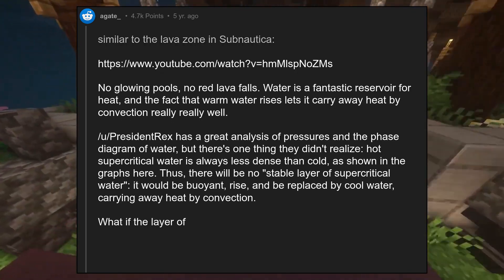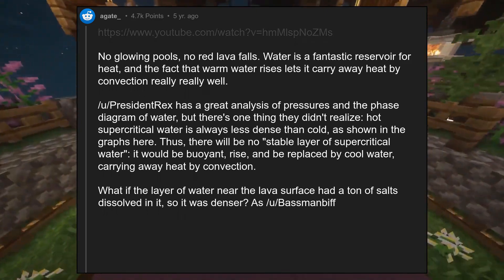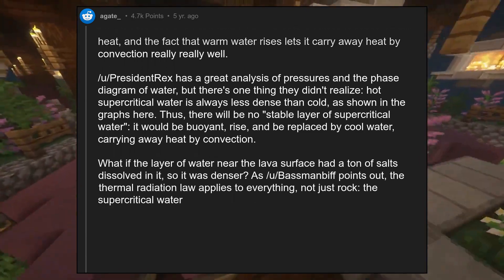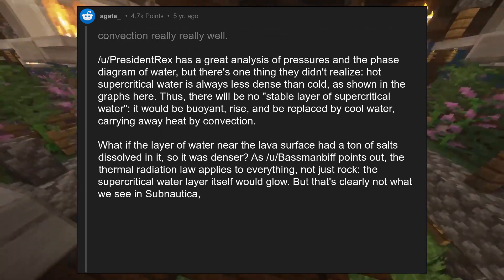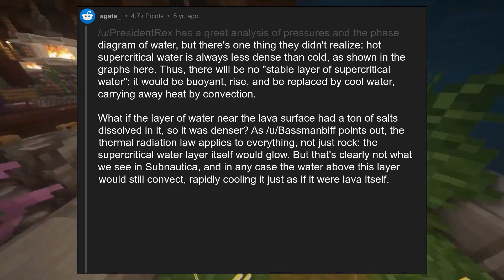What if the layer of water near the lava surface had a ton of salts dissolved in it, so it was denser? As Bassmanbiff points out, the thermal radiation law applies to everything, not just rock — the supercritical water layer itself would glow. But that's clearly not what we see in Subnautica, and in any case the water above this layer would still convect, rapidly cooling it just as if it were lava itself.